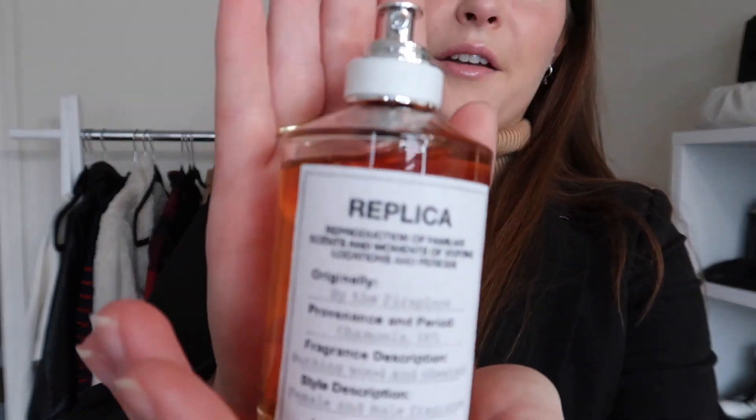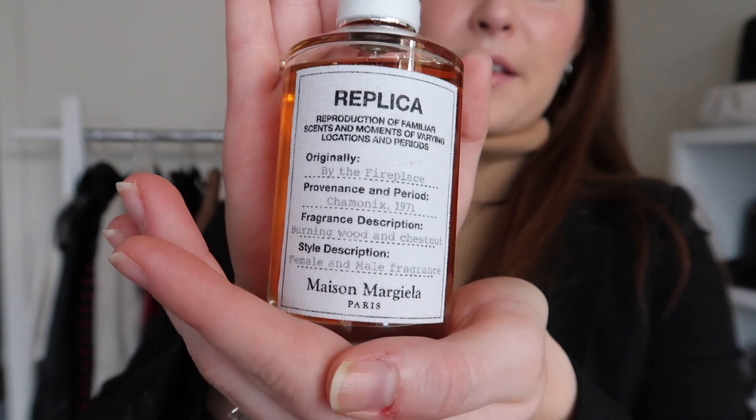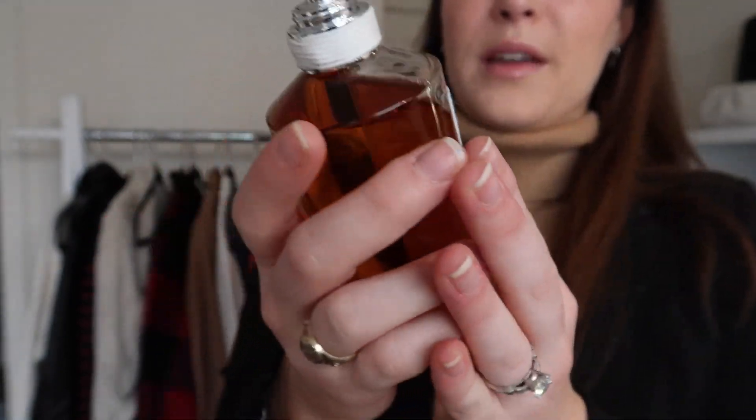The perfume I'm wearing today is the Maison Margiela Replica in 'By the Fireplace.' I love wearing this perfume on rainy days because it's really cozy and warm smelling — it literally transports me there. That's my outfit for today. I need to head out the door so I'm not late, but I've got my setup all good for the week and I'm really excited for this video.